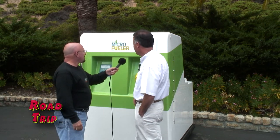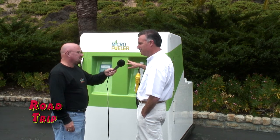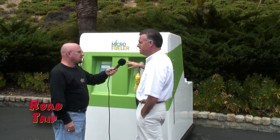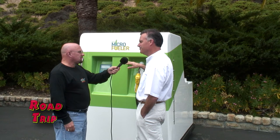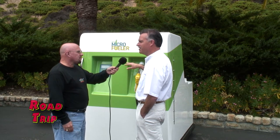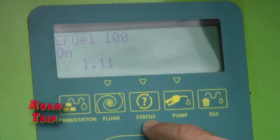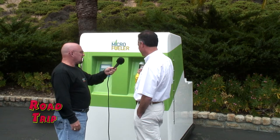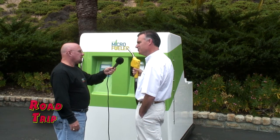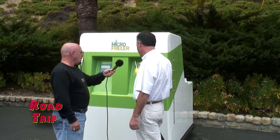This is called the MicroFueler. Its main purpose is to make ethanol — 100% ethanol that you can put into your car. The two ways you make ethanol with this machine are to put in either sugar or discarded alcohol into the back of the machine, press a button on the panel, and within days of fermenting the sugar it turns into ethanol. You can pick up the 50-foot hose and drag it over to your car and fill up with ethanol.